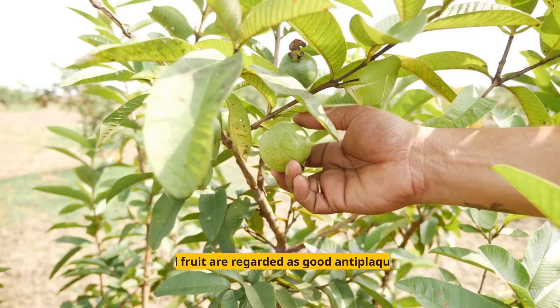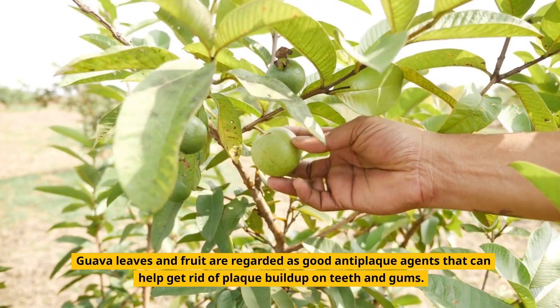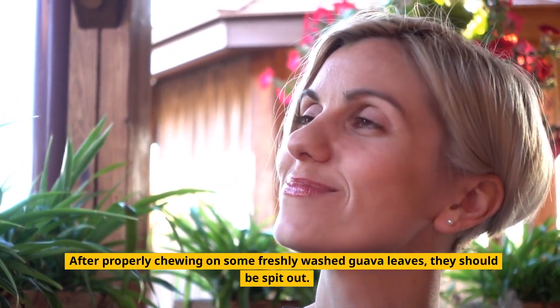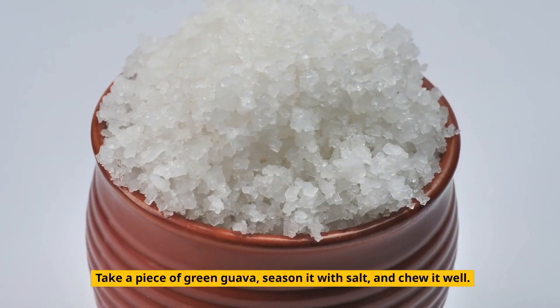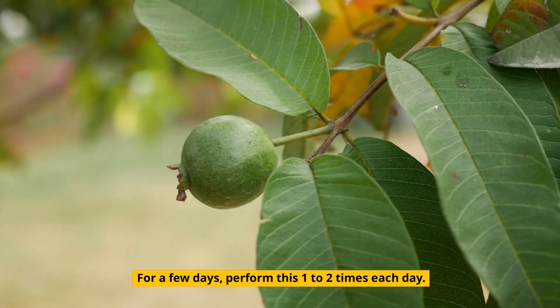4. Guava. Guava leaves and fruit are regarded as good anti-plaque agents that can help get rid of plaque buildup on teeth and gums. After properly chewing on some freshly washed guava leaves, spit them out. Do this every day to lower the chance of developing plaque on your teeth. Alternatively, take a piece of green guava, season it with salt, and chew it well. Perform this one to two times each day for a few days.